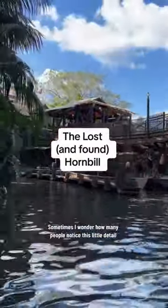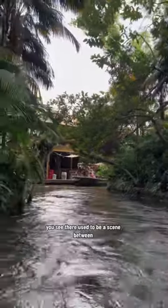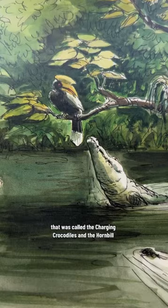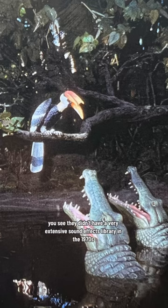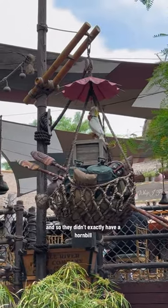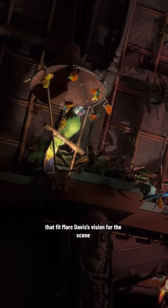Sometimes I wonder how many people noticed this little detail in Disneyland's Jungle Cruise. You see, there used to be a scene between the rainforest and the Cambodian ruins. It was a gag developed by Mark Davis called the Charging Crocodiles and the Hornbill. It was put in during the 1976 additions to the Jungle Cruise, but it wasn't entirely accurate. They didn't have a very extensive sound effects library in the 1970s, so they just picked some random bird sounds that fit Mark Davis' vision for the scene.